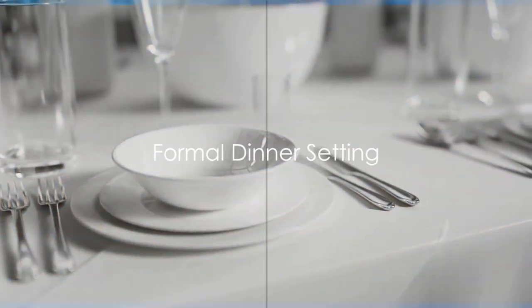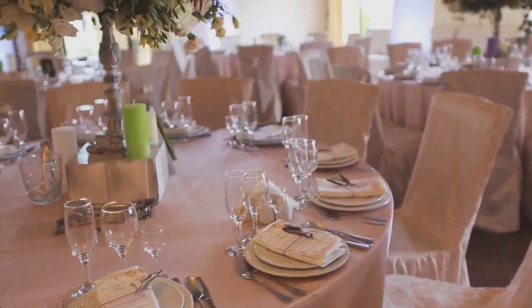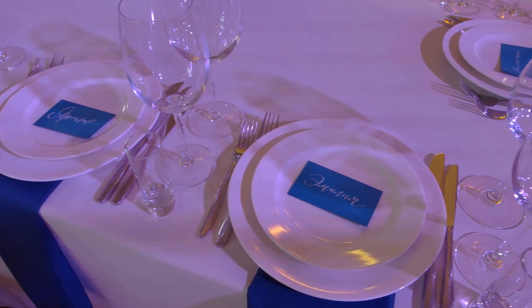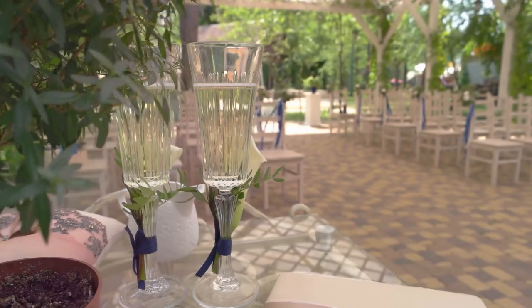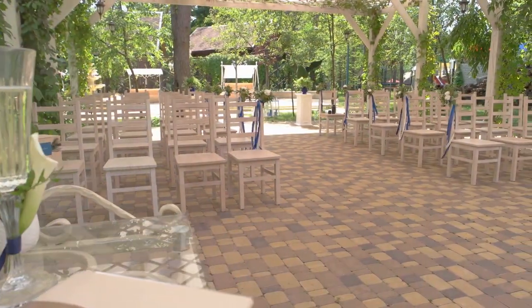Next, we turn to the grandeur of the formal dinner setting — your chance to impress and create a night to remember. With its intricate arrangement and elegant details, a formal dinner setting is a testament to the art of dining. It's a ballet of silverware, glassware and china, carefully choreographed to enhance the dining experience.